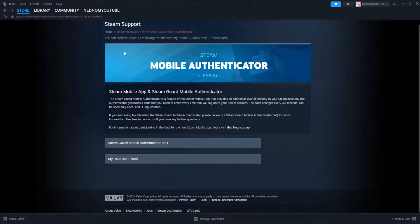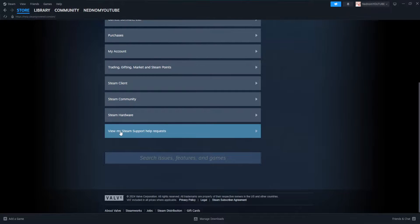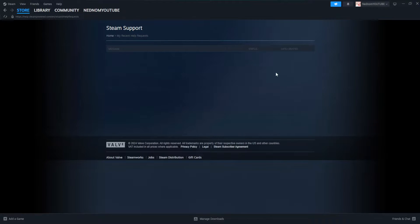After you send this, where do you get the response? You will get it on your email. Also, if you go to Steam Support from the Help section, the very last option is View My Steam Support Help Requests, where you can see your request, its status, and any replies received.